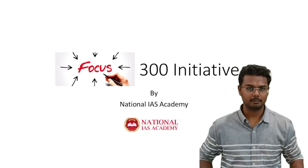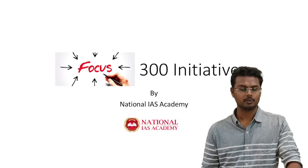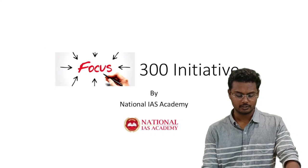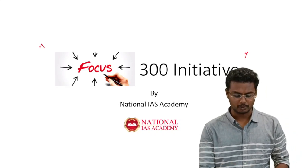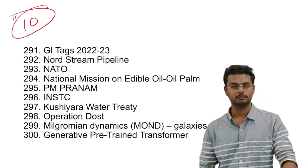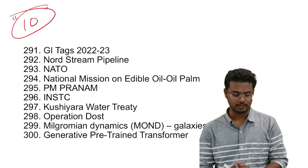Hello all, welcome back to National IAS Academy. My name is Raj Shekhar and we are here with the next 10 most important topics from UPSC Civil Services Preliminary Examination. Under this Focus 300 initiative, we have already covered more than 280 topics and in today's class I shall be covering the next 10 most important topics from the UPSC Civil Services Preliminary Examination perspective. Let us begin.